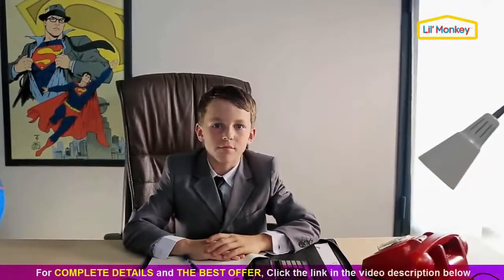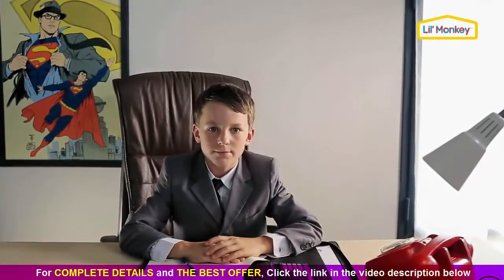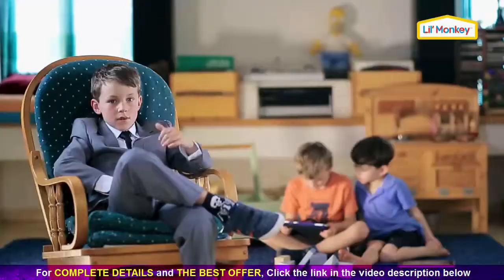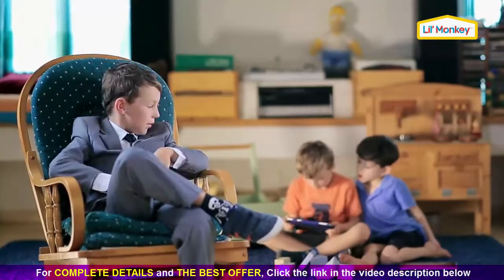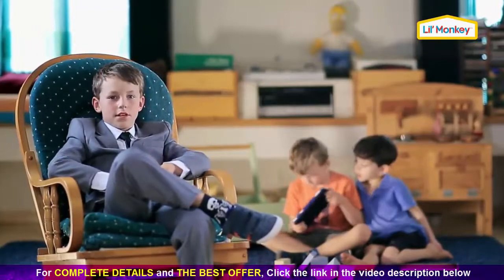Kids today are like peas from the same pods, always playing with those tablets. As you can see, oblivious to everything around them. Ridiculous.